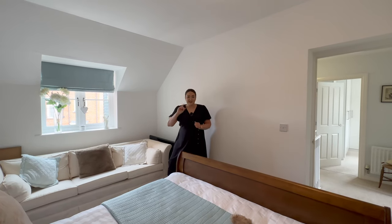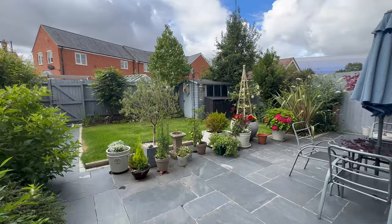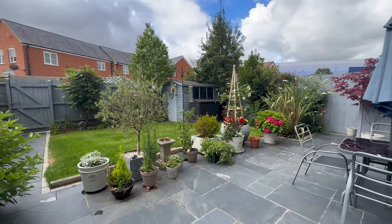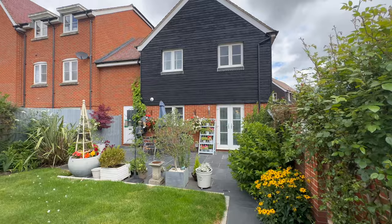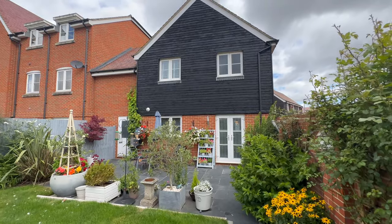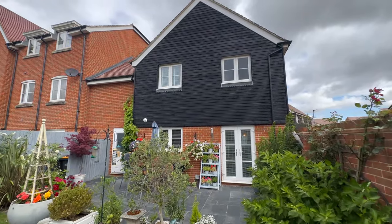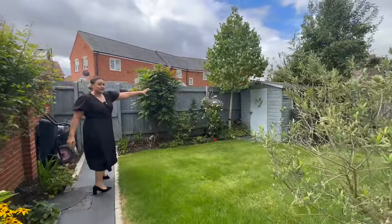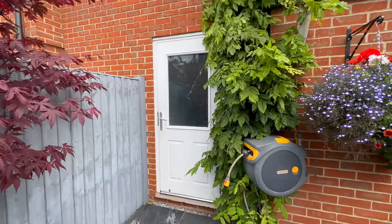Coming out of our kitchen diner onto our gorgeous patio area — lovely slate slabs here, really nice. Just imagine those barbecues in the summer months. Our garden is very established and extremely pretty; our clients have spent a lot of time and care out here. A nice pathway takes us up to our lawned area, we've got a good space for our shed, access to the rear, and we also have a very handy door to our garage.